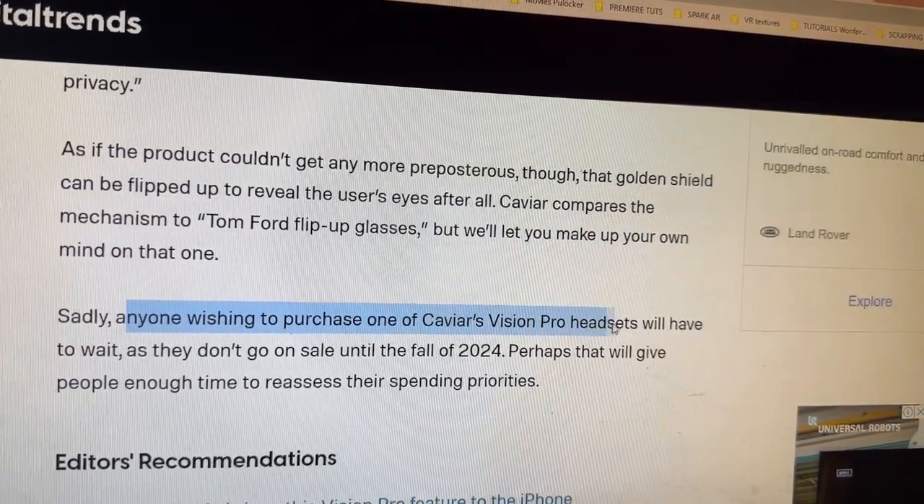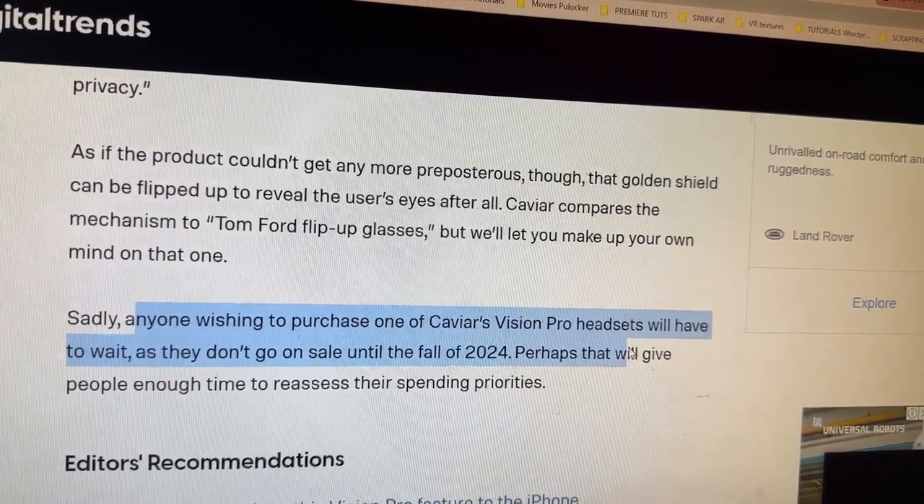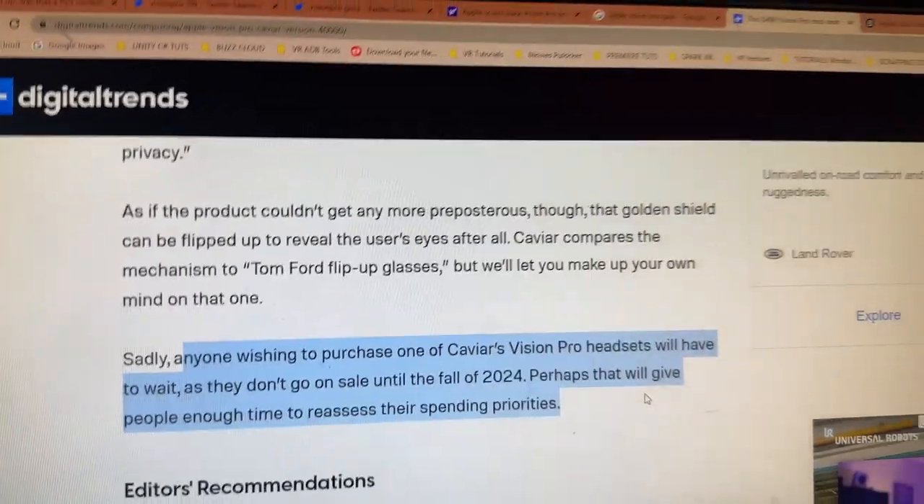Sadly, anyone wishing to purchase one of Caviar's Vision Pro headsets will have to wait, as they don't go on sale until fall 2024. Perhaps that will give you enough time to reassess your spending priorities. Put your money aside — no financial advice of course, but it could fetch a lot of money in the future. If you're a collector, leave a comment below. Have you ever bought anything made of gold and kept it, or really anything — even a Pez dispenser? Did you guys watch the Pez dispenser documentary on Netflix? It's just crazy how much people spend. See you in another video very soon — smash the likes, hit that notification bell so you're notified of all the awesome videos we launch on the channel. Until then, take it easy. Bye for now, guys.